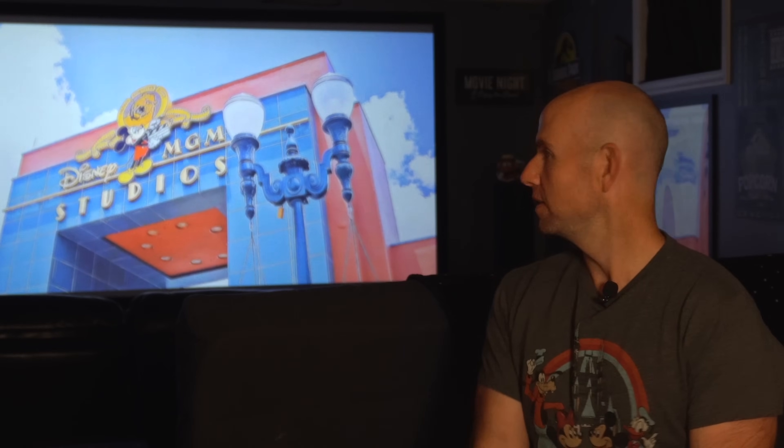Aloha and welcome back, Like Flynn viewers. As many of you know, I am a former Walt Disney World cast member. I worked at the old Disney MGM Studios — that's how I care to remember it. Now it's obviously Hollywood Studios, but back when I worked there it was Disney MGM Studios, and I have some great memories from it.